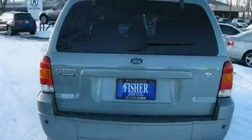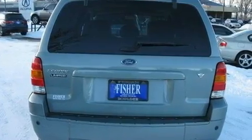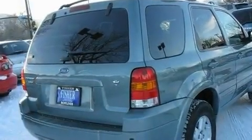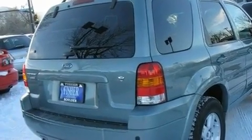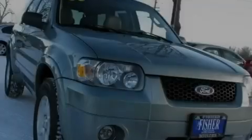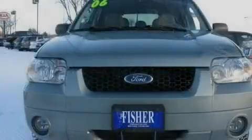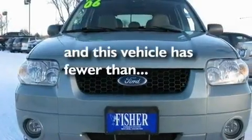Its top features include a multi-function display, air conditioning, cruise control, a CD player, leather seats, a four-wheel independent suspension, aluminum wheels, a low tire pressure indicator, an auto-dimming rear-view mirror, and this vehicle has less than 66,000 miles.